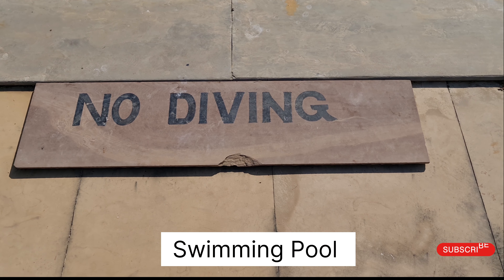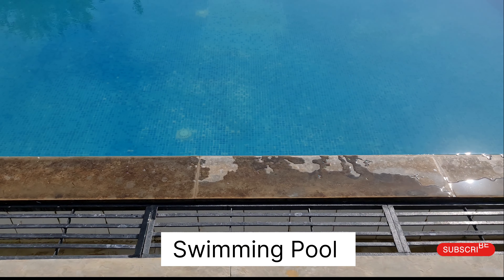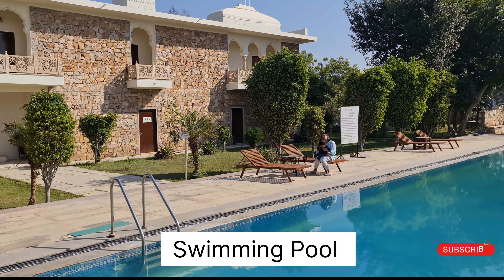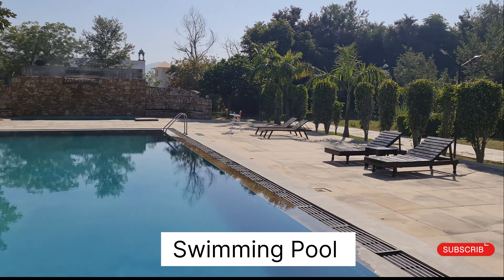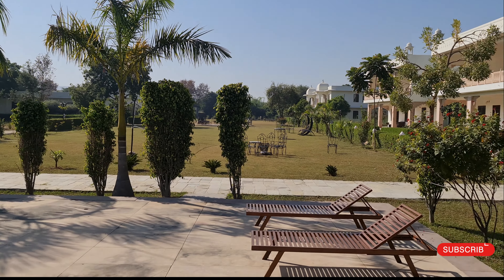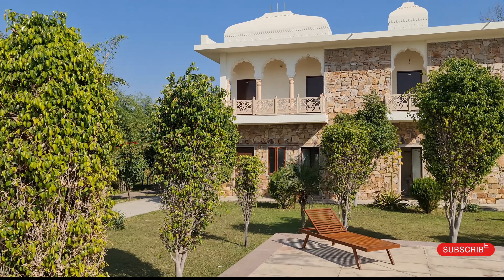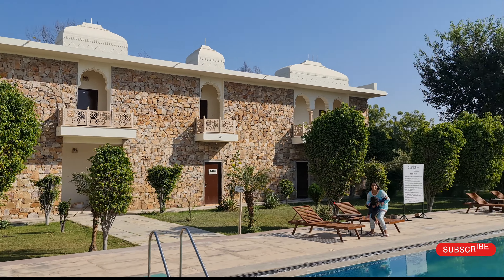Hello friends, today let's see the property of Clarks Inn, Ranthambore. This is the poolside. The pool is very big and they have maintained it very nicely. This is the 360 view of the poolside area.